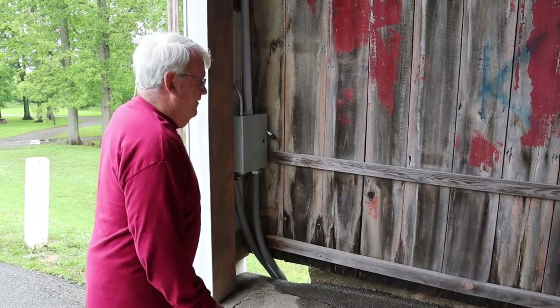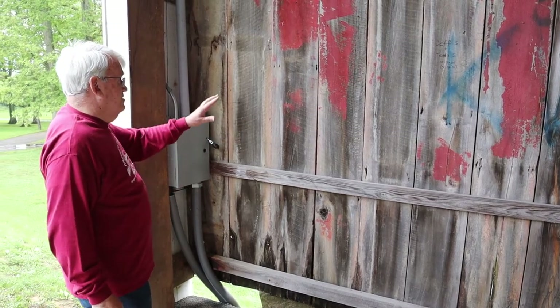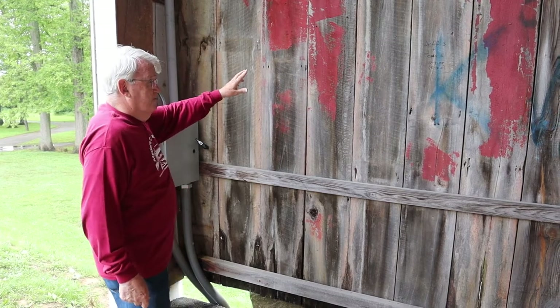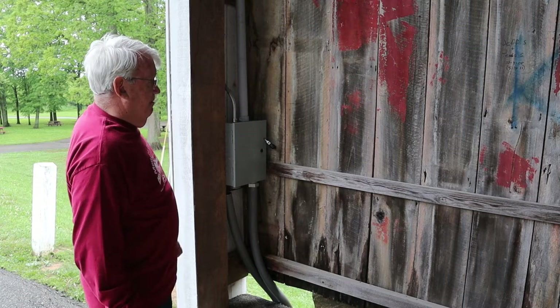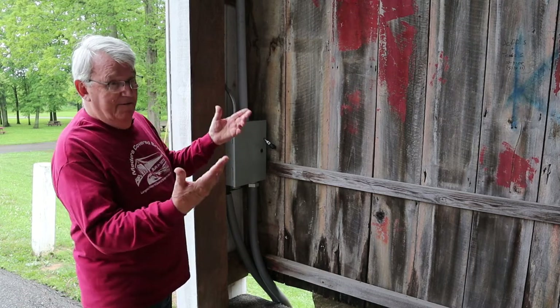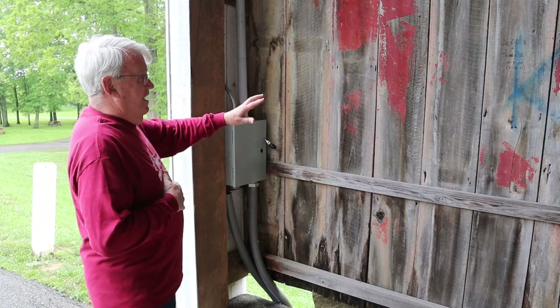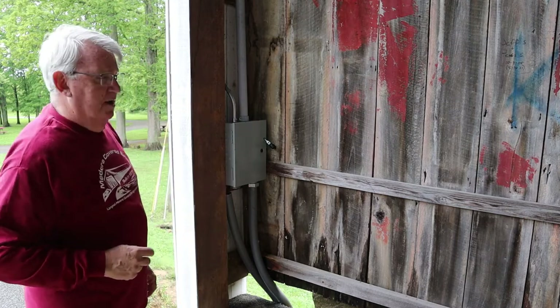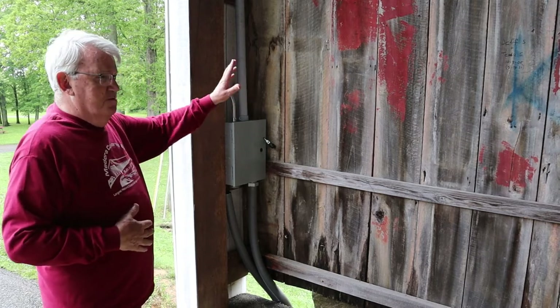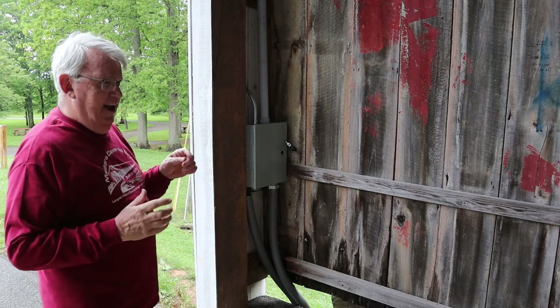The first seven boards as you come in from the west side are original boards, and we can tell what's original by the square nails. When they did the rehab, they were going to try to salvage as much as they could, but when they started taking it off they realized they weren't going to be able to do that. So we salvaged the boards and we have an artist, Nick Walden, painting on those, and we're using them as fundraisers — that's been a good thing for us. According to the contract, the original lumber was oak and poplar. The siding was poplar and the structure was basically oak. Poplar is more insect resistant and oak is more sturdy.